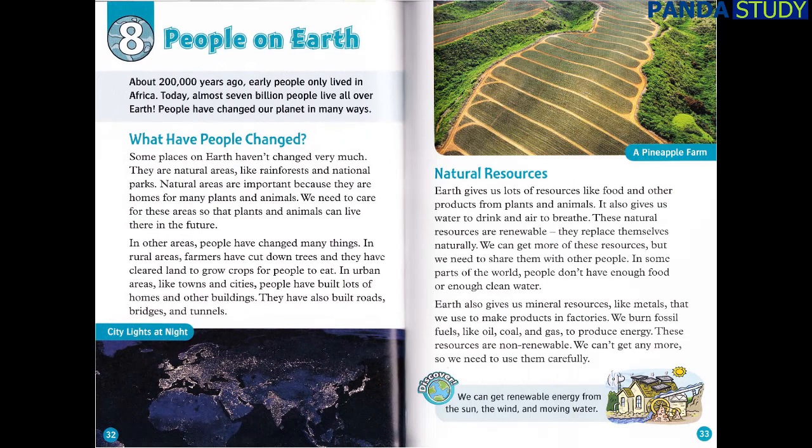Chapter 8: People on Earth. About 200,000 years ago, early people only lived in Africa. Today, almost 7 billion people live all over Earth. People have changed our planet in many ways. Some places on Earth haven't changed very much — they are natural areas, like rainforests and national parks. Natural areas are important because they are homes for many plants and animals. We need to care for these areas so that plants and animals can live there in the future. In rural areas, farmers have cut down trees and cleared land to grow crops for people to eat. In urban areas, like towns and cities, people have built lots of homes and other buildings. They have built roads, bridges, and tunnels.